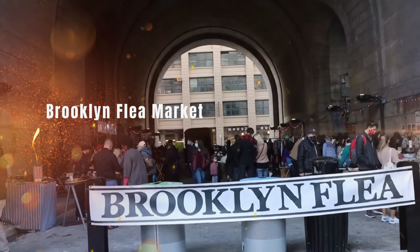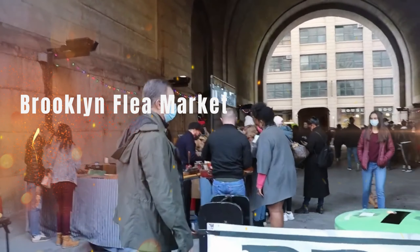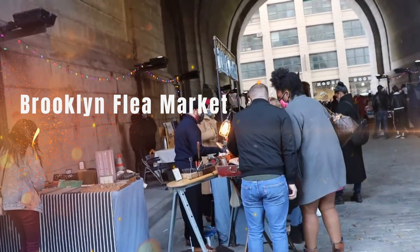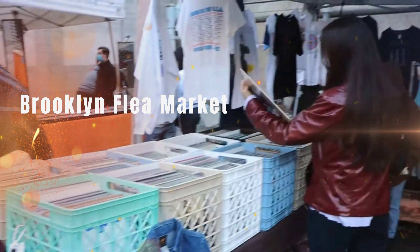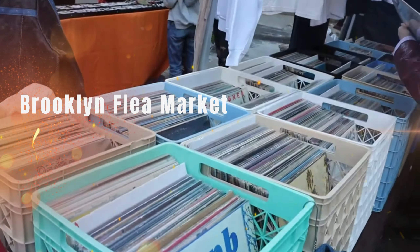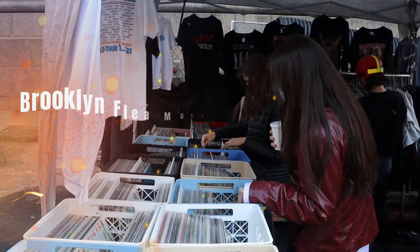Hotspots in Dumbo to check out. Another hot location in Dumbo is the Brooklyn Flea — undoubtedly one of the most popular flea markets in New York City if you're looking for the best selection of throwback wares and records, which you wouldn't find in just any vintage clothing store or record store in the city.